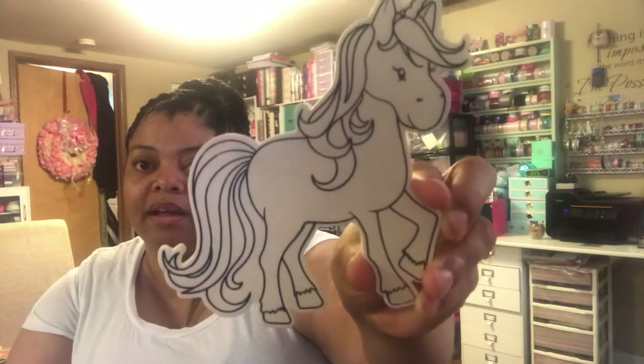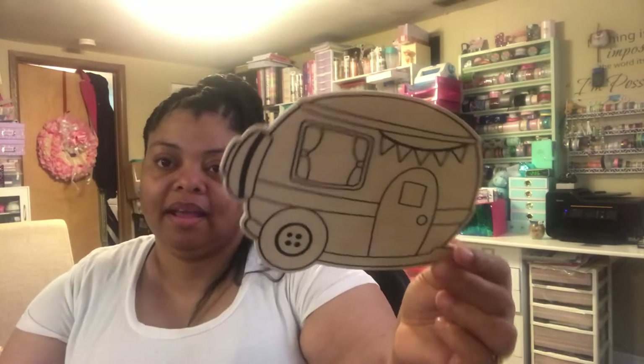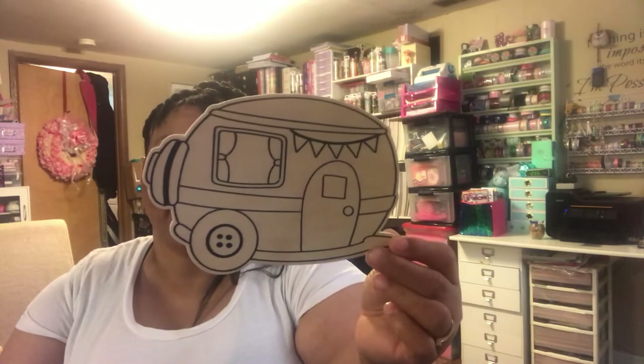They had these wood pieces I can color and include in my projects, all a dollar each. There was a unicorn, a mermaid — I'm planning some mermaid projects soon — a llama, a cactus which is super cute, a 'hello summer' sign you can use with a boating or summer theme, a flamingo, and a retro camper. These stores really know what's trending.